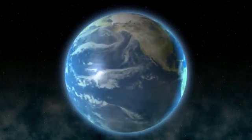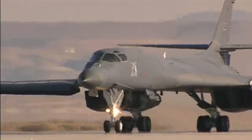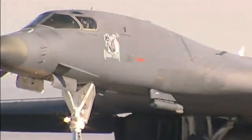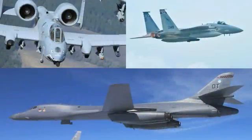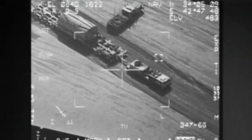As the system of choice for multiple customers around the world, the combat-proven Sniper Advanced Targeting Pod has repeatedly demonstrated it is the preferred precision strike system with unbeatable Intelligence, Surveillance, and Reconnaissance, or ISR, capabilities across numerous platforms. Sniper's capabilities extend beyond the scope of traditional missions to meet the demands of non-traditional ISR.